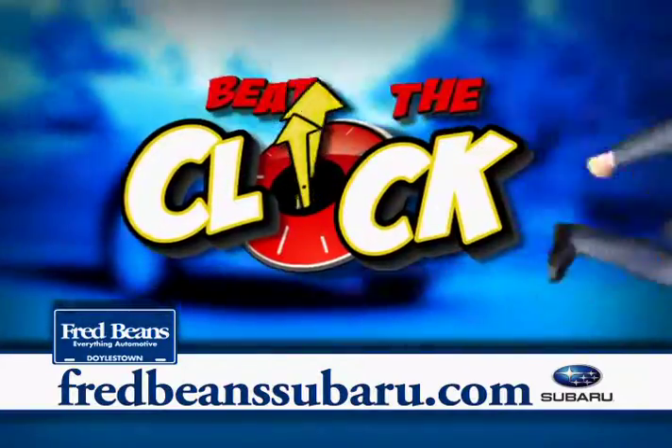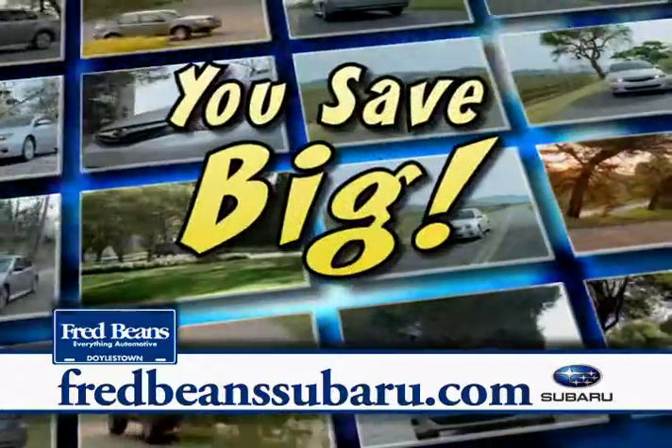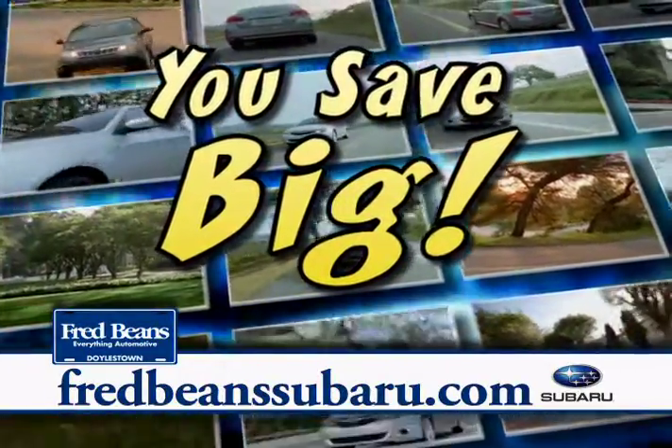Fred Bean Subaru is moving to a great new facility, but we can't take all of our cars with us. That means if you buy before the big move, you save big bucks.